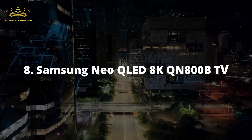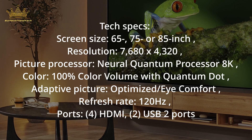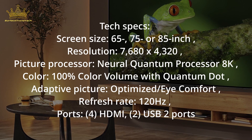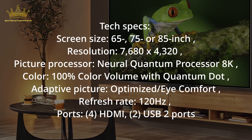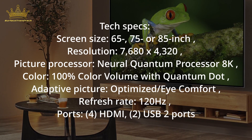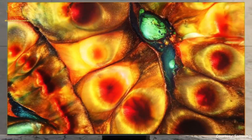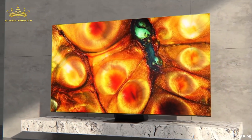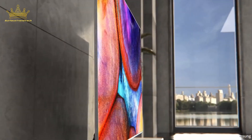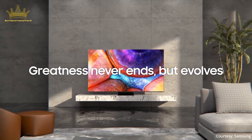Number 8: Samsung Neo QLED QN800B. Tech Specs — Screen Size: 65, 75, or 85-inch. Resolution: 7,680x4,320. Picture Processor: Neural Quantum Processor 8K. Color: 100% Color Volume with Quantum Dot. Color Adaptive Picture. Refresh Rate: 120Hz. Ports: 4x HDMI 2.1, 2x USB. At $2,300 for a TV, it's a lot of money — but hear us out. The Samsung Neo QLED QN800B series gave us a peek into the future of TVs, and we are here for it. With some of the most beautiful pictures our writer has ever seen on a TV screen, it's one impressive TV.